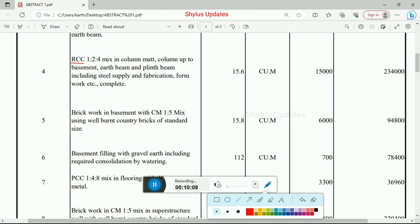Next work is RCC with mix ratio 1:2:4 in column mat, column up to basement, earth beam, plinth beam, including steel supply and fabrication, formwork etc. Total quantity is 15.6 cubic meter. Rate per unit is Rs. 15,000. Total amount is Rs. 2,34,000.